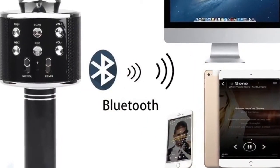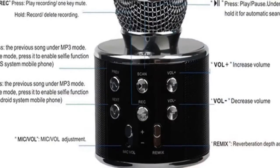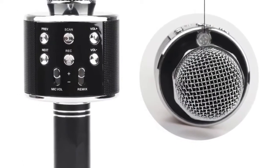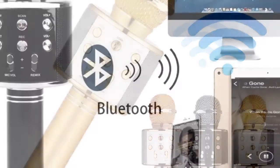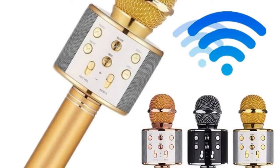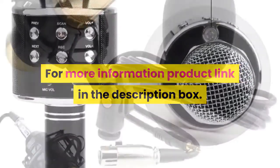Reverberation echo sound. Bluetooth version: 4.0. Battery capacity: 1800 milliamp hours. Battery life: 5 to 8 hours. Features: 100% wireless microphone — lets you sing over your favorite songs. Built-in Bluetooth speaker — can connect to any Bluetooth-enabled source. Professional tuning switches. Micro USB port for charging and auxiliary connection. For more information, product link is in the description box.